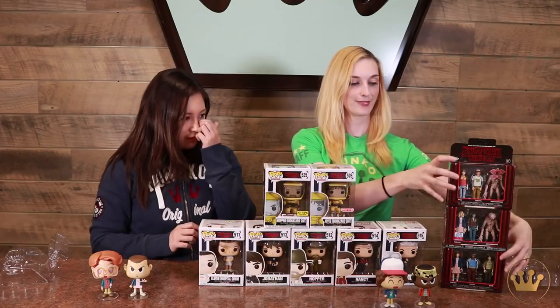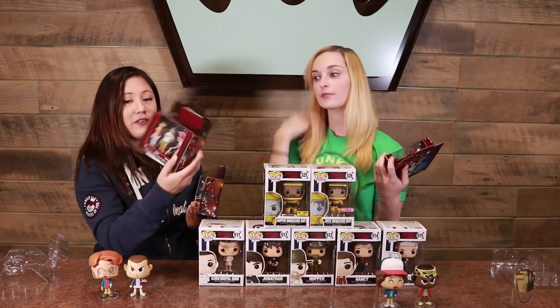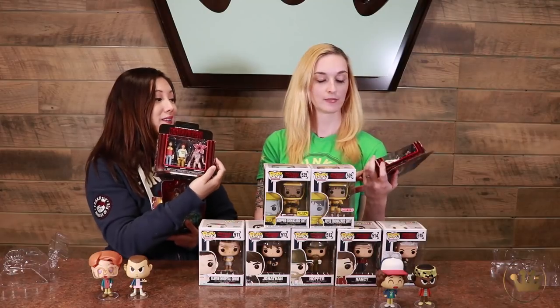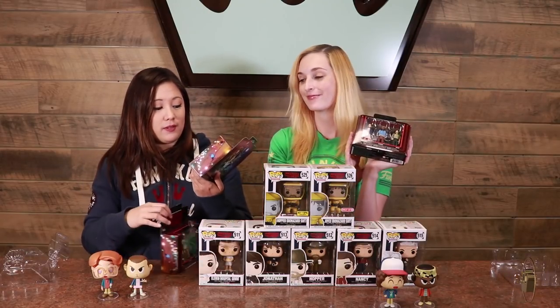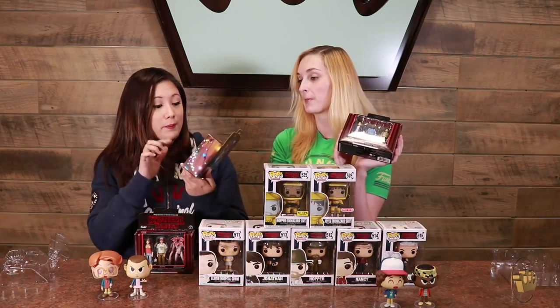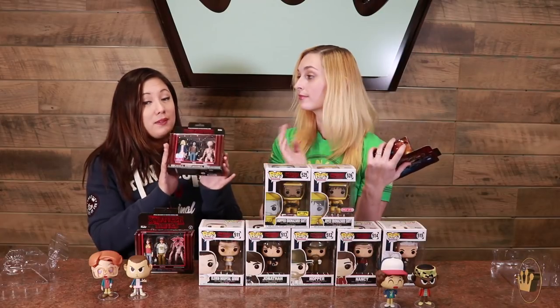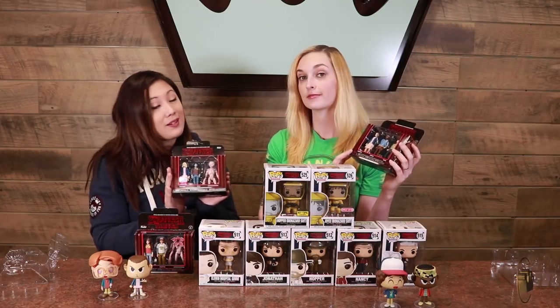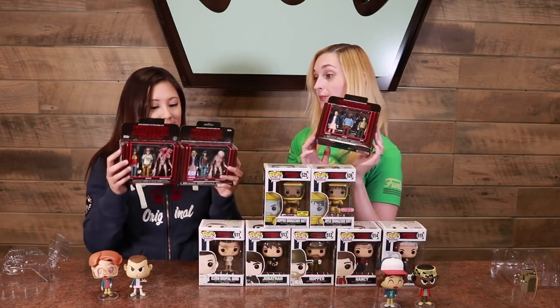Let's look at the action figures. There are three different packs: Will, Dustin, and Open Demogorgon; Eleven, Lucas, and Mike; and then we have an NYCC exclusive with Eleven, Upside Down Will, and Closed Demogorgon — with Eleven wearing her wig. This was a shared exclusive with Amazon, and it looks like they still have some available online, so go check them out if you want the whole set and want to be Stranger Things action figure complete.